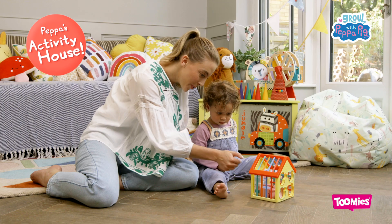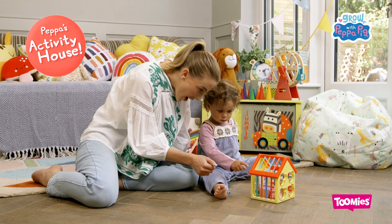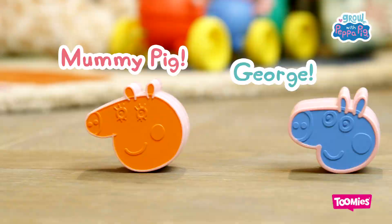Discover Peppa's World with Peppa's Activity House from Toomies. Look! It's Peppa, Daddy Pig, Mummy Pig and George.